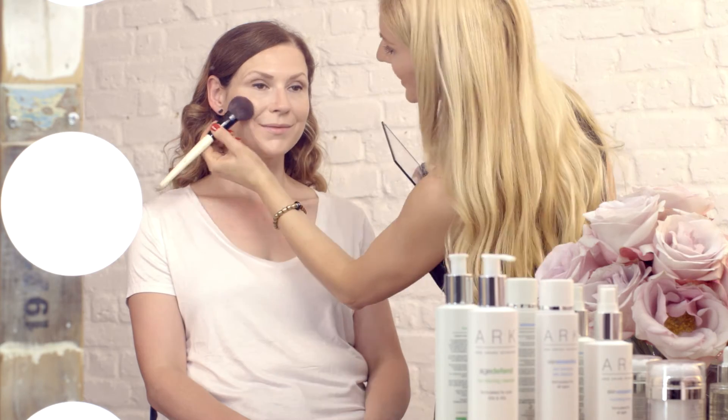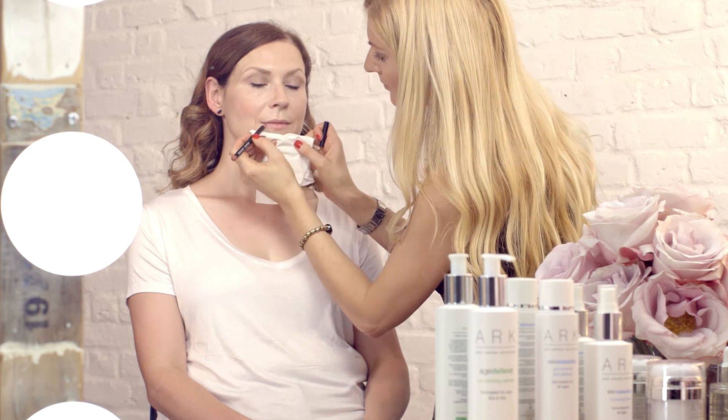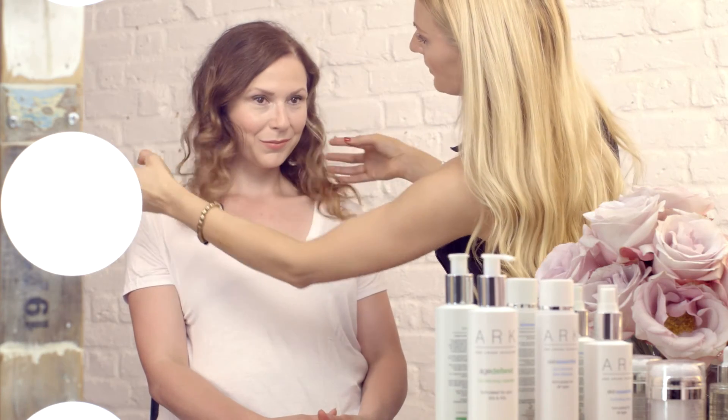Now we go onto a bit of blush — a nice, fresh, pink shade. I'm just going to line the lips. This is my Age Defend look.